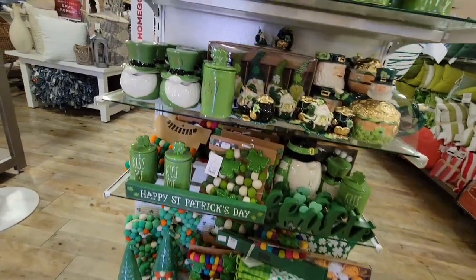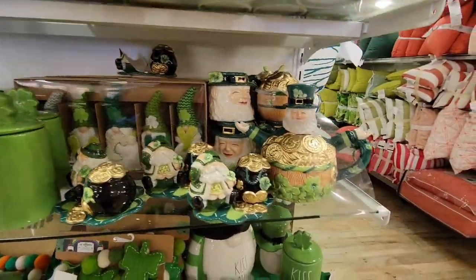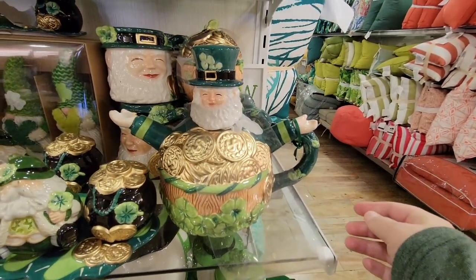Look at the St. Patrick's Day section! We basically have three holidays out right now — we have Valentine's, we have St. Patrick's, and we have Easter. So it's hard not to get overwhelmed.